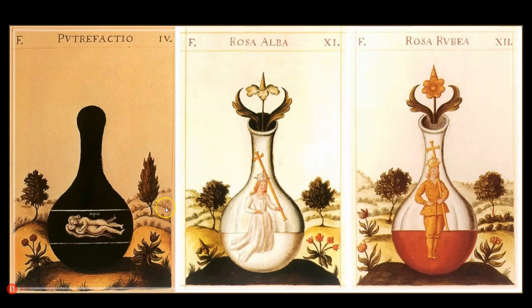This is a depiction of the magnum opus, or the great work, with three different stages of this alchemical process. On the left is the nigredo, or the black stage. In the center is the albedo, or the white stage. And on the right is the rubedo, or the red and final stage. These three stages, I believe, encode an alchemical extraction for the production of highly pure gold metal.